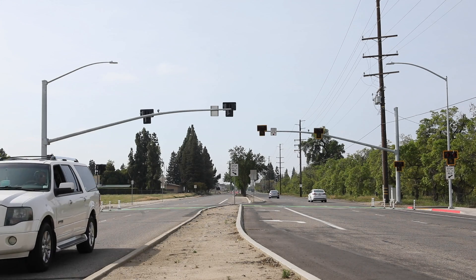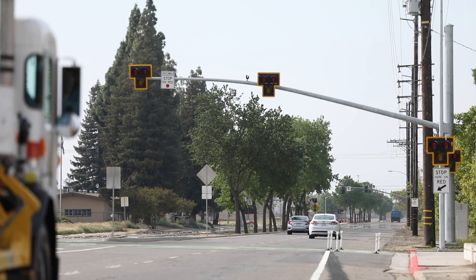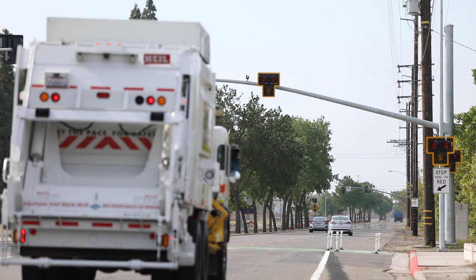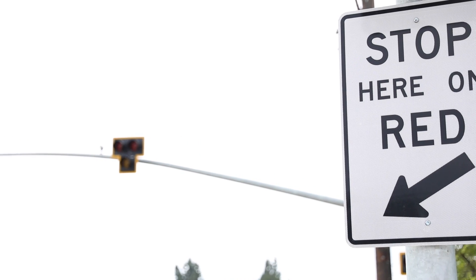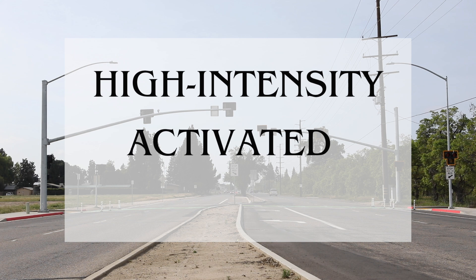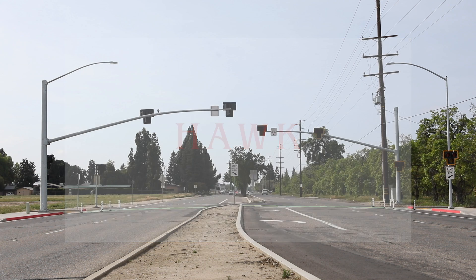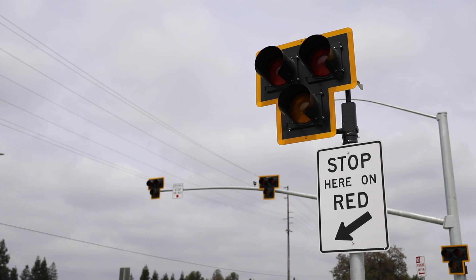The City of Visalia has installed a HAWC Pedestrian Traffic Signal on Lover's Lane at the Packwood Creek Trail crossing between Tulare and Walnut Avenues. HAWC stands for High Intensity Activated Crosswalk. The HAWC signal comes to Visalia thanks to voters and funding generated by the Measure R Sales Tax. These sales tax dollars were leveraged to get CMAQ federal funding, which comes from your federal gas tax to improve congestion and air quality.